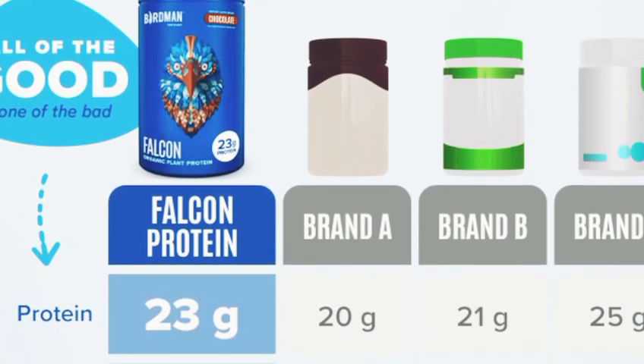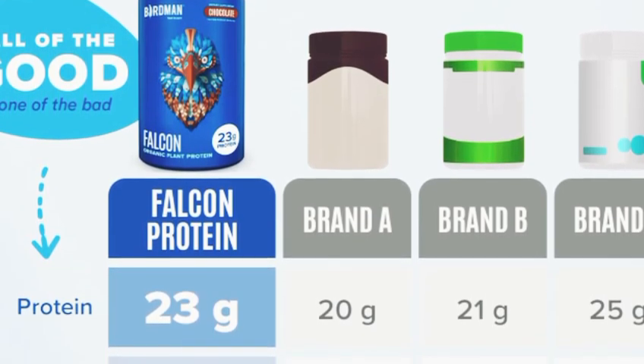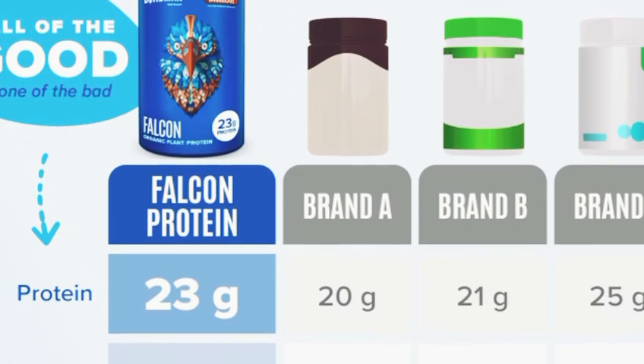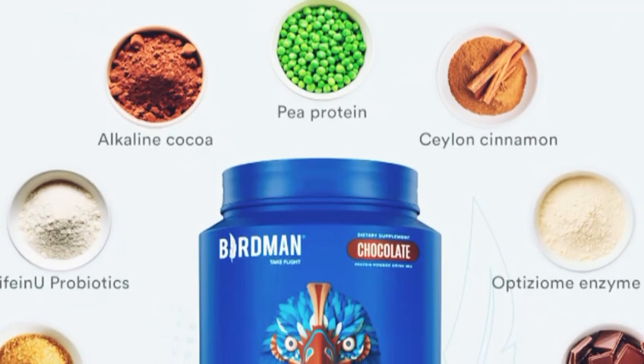Now, let's see how it tastes. I've got my shake bottle here with some cold water. Let's give it a good shake. That's actually really good. It's smooth, not gritty at all, and has a nice, natural flavor.